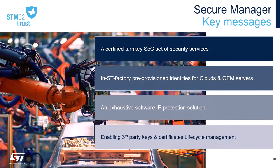To conclude this first half of the webinar, the secure manager is a certified and complete suite of turnkey security solutions developed, certified, and maintained by ST — easy to install and allowing you to make fully TrustZone secure applications. It enables straightforward application development flow supported by an exhaustive ecosystem of tools and use case examples. It also comes with ST factory pre-provisioned identities for seamless registration to Amazon AWS or Microsoft Azure cloud services.